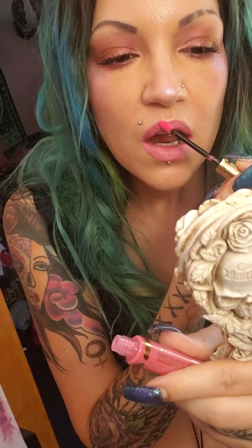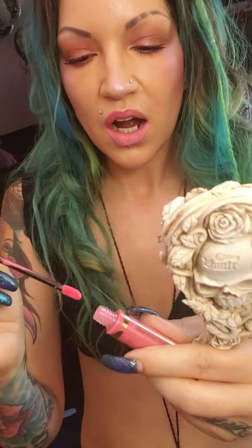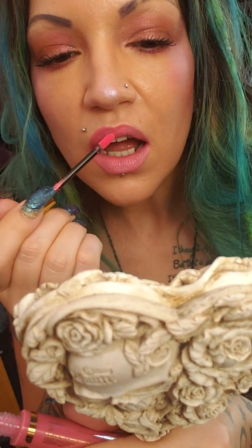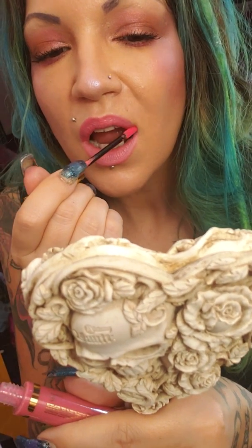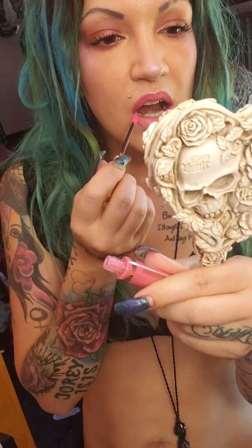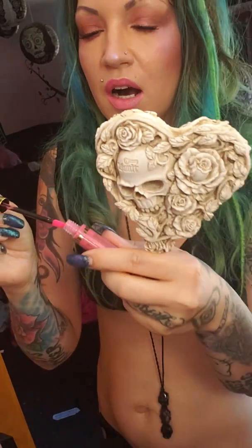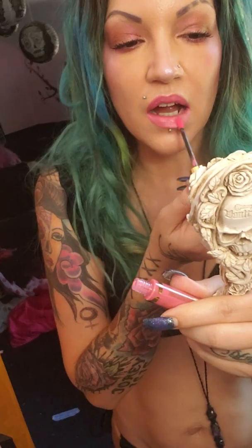One layer — I like it already, it's a really nice color. Going on my second layer.